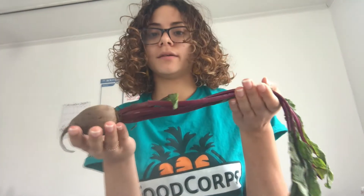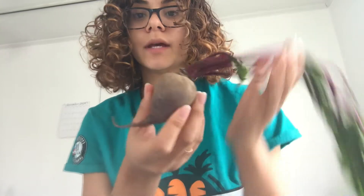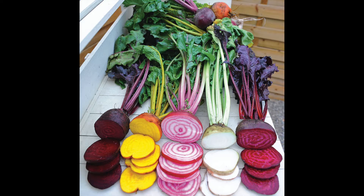These beets that I have right here are red beets. But did you know that beets come in all different kinds of colors, including the candy stripe beet, which is that one right there that comes with white and red stripes on the inside.